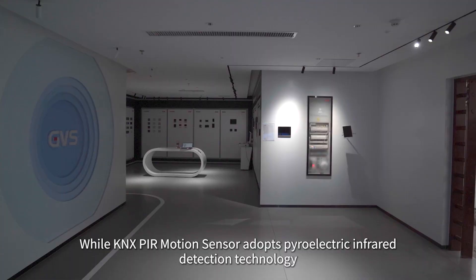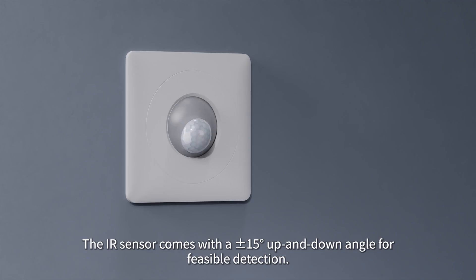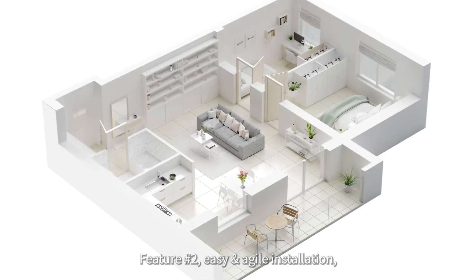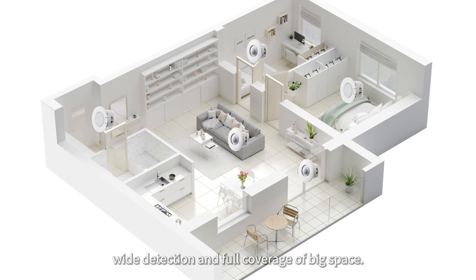The PIR sensor comes with a plus or minus 15 degrees up and down angle for flexible detection. Feature two: easy, agile installation with wide detection and full coverage of big spaces.